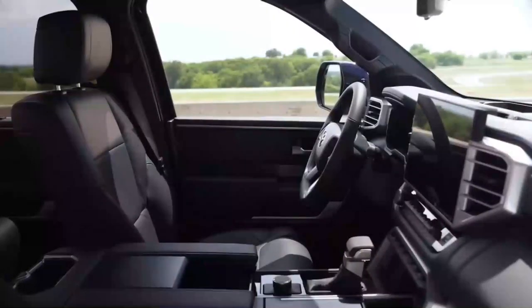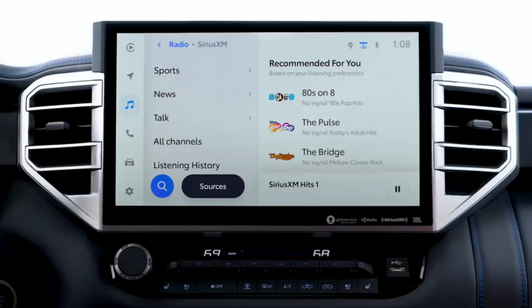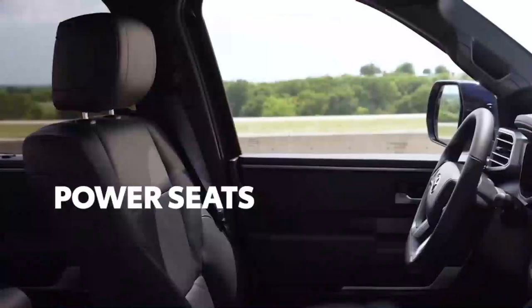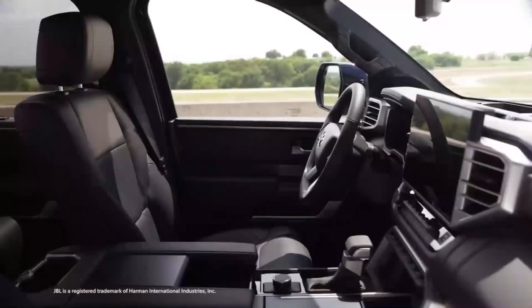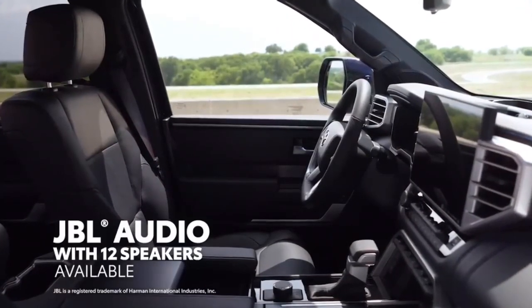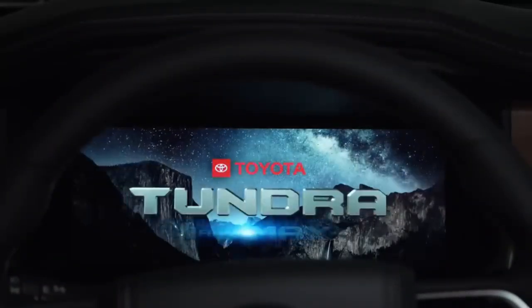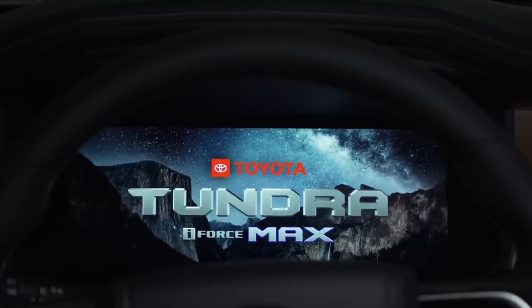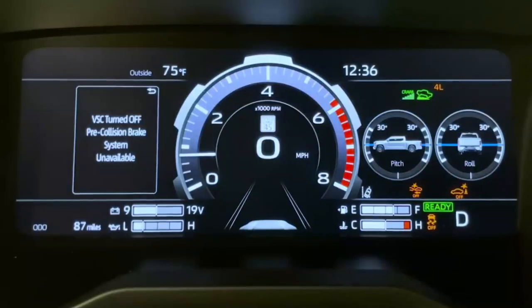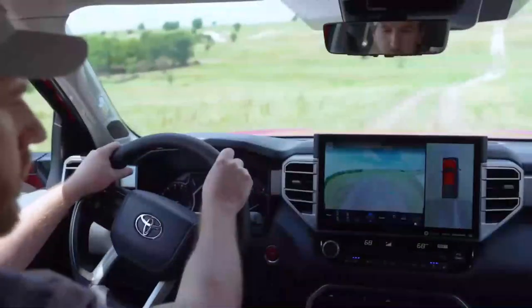Interior: step inside the Toyota Tundra 2024, and you'll be greeted by a sanctuary of comfort and luxury. The truck's interior offers spacious seating, premium materials, and an ergonomic design, ensuring a comfortable and enjoyable driving experience. Whether you're embarking on a long road trip or navigating the urban jungle, the Tundra provides a cozy and refined atmosphere that will make every journey a pleasure.